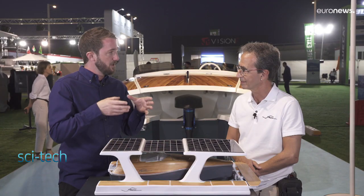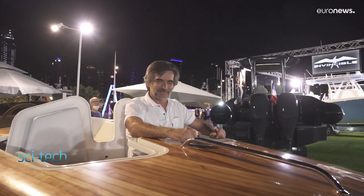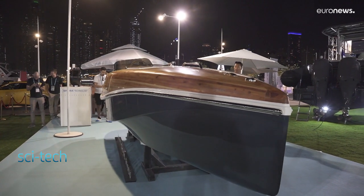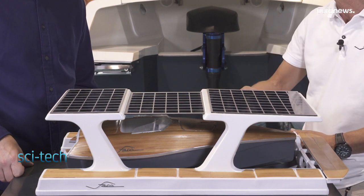A lot of people might ask why the panels are not on the boat itself. The kind of surface you need to charge motors with a decent power would turn the whole boat into a solar panel.